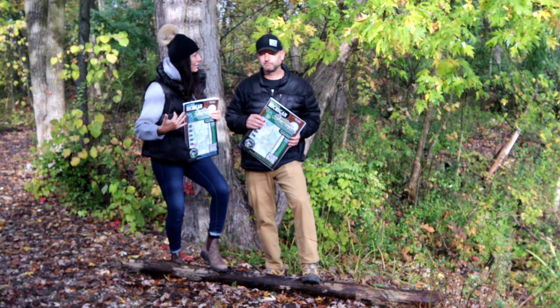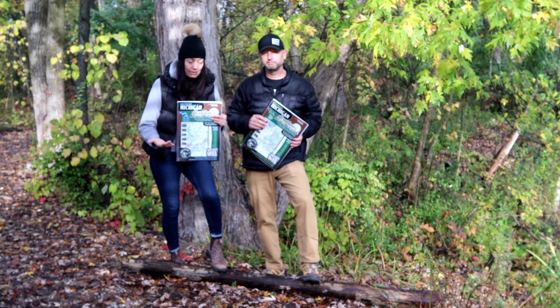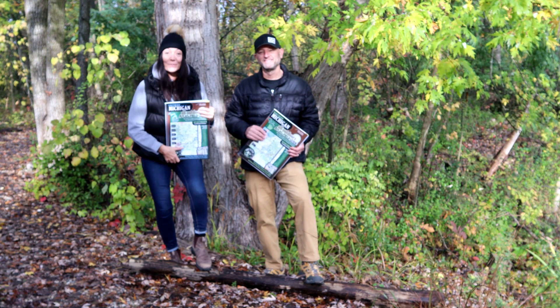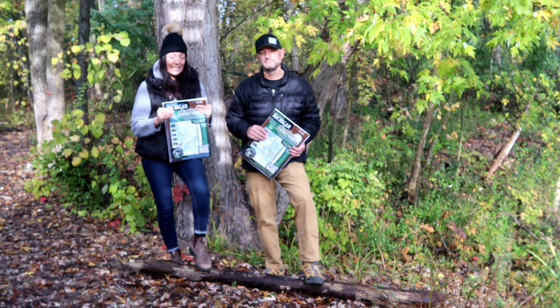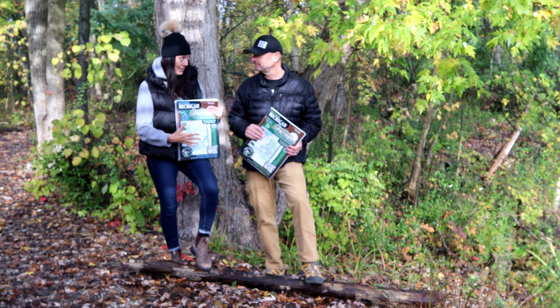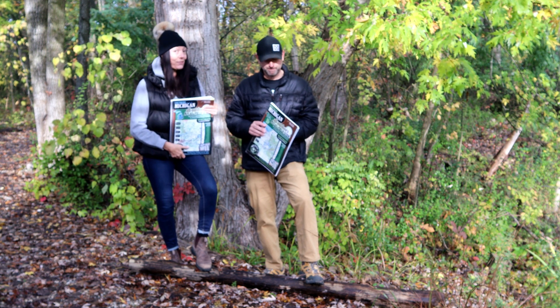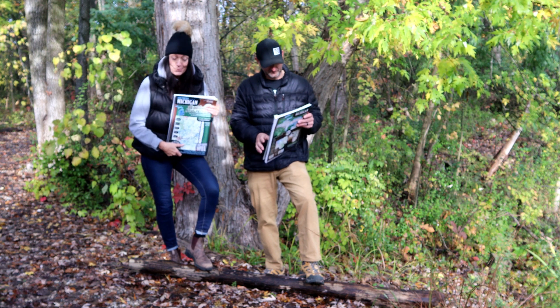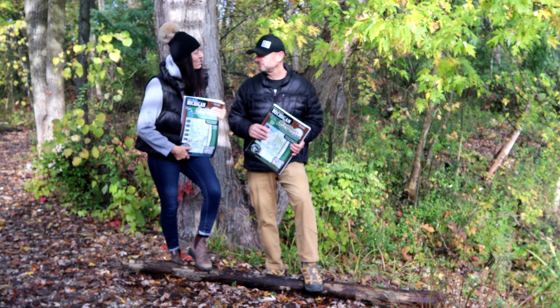Our bit of a mantra is we paddle, we trek, we camp, and we overland — anything outdoors. So currently the Sportsman's Connection has 13 states for their fishing guides and five states for their All Outdoors field guides and atlases. Out of those five states, Michigan's is one of them, and we reside here in Michigan — and Michigan's awesome.